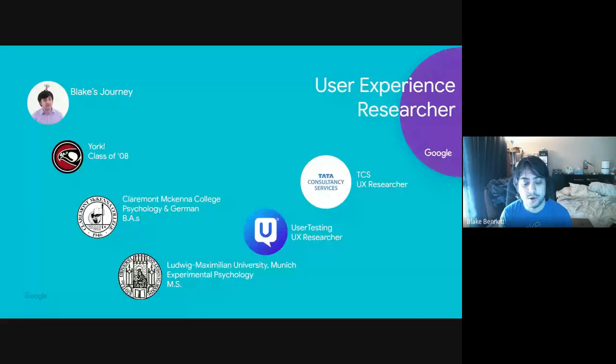We worked with Fortune 100 companies trying to do something innovative — helped them come up with new product concepts and brought ideas from the ideation stage to the MVP, the minimum viable product stage, so they could take it back to their CEOs. I was there for about three years, then this past December — about four months ago — I moved to Google.